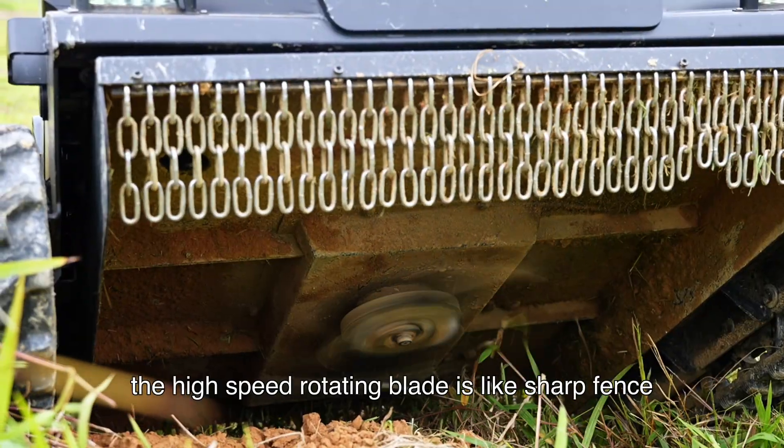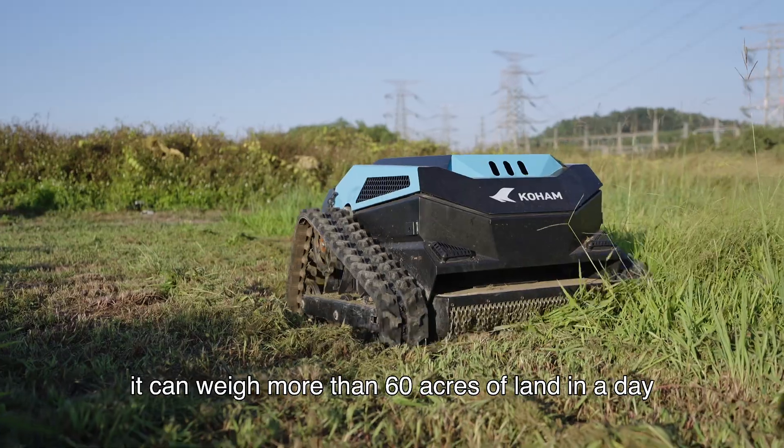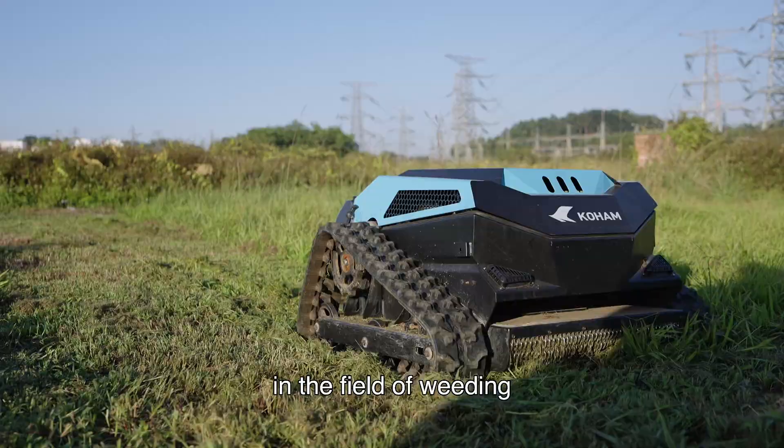The high-speed rotating blade cuts through grass and debris in a neat and tidy manner. It can weed more than 60 acres of land in a day, and its efficiency can be called a fighter jet in the field of weeding.